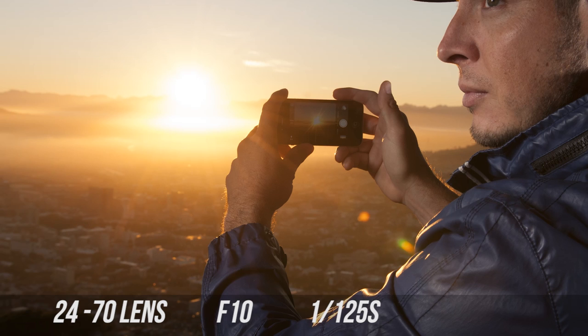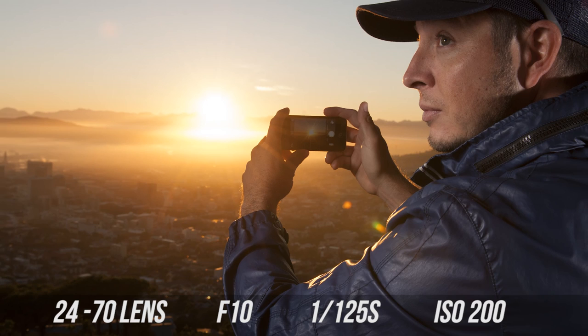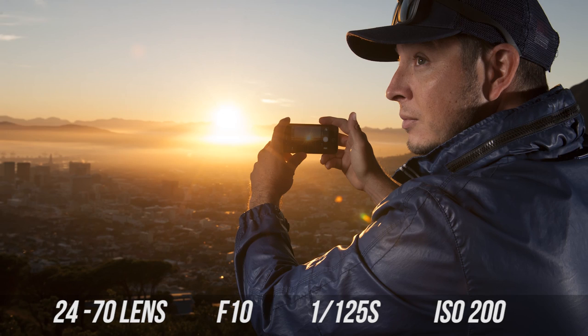For shutter speed I used 1/125th of a second, though 1/160th would also work well — you'll have to play with that a little bit when you do this project. For ISO I used 200; I didn't want to shoot at just 100, but I wanted to pop and push the highlights a little bit, so shooting around ISO 200 was the right call.